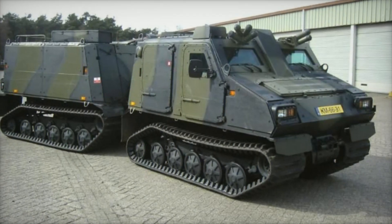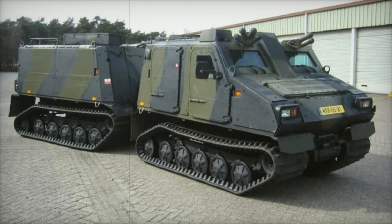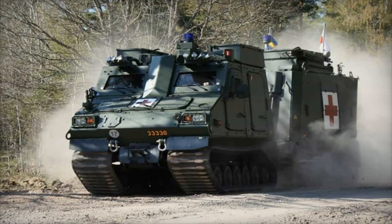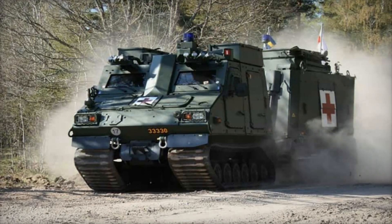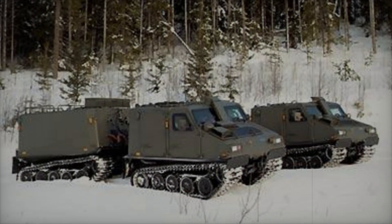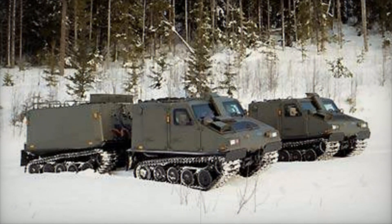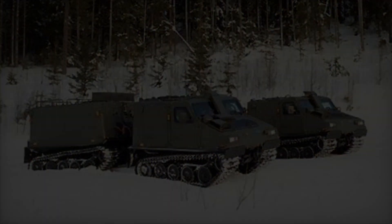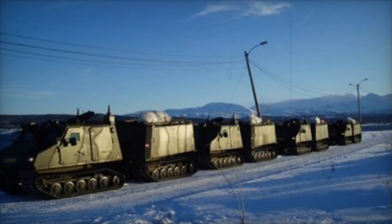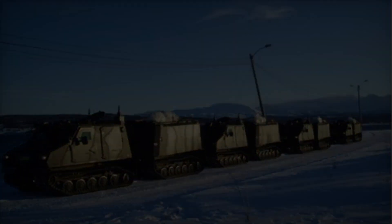Since its introduction in 2005, the BVS-10 has seen action in a variety of operational environments. In addition to its service with the British Royal Marines, it has been adopted by armed forces in Austria, France, Germany, the Netherlands, Sweden, the United Kingdom, and the United States. Its versatility and performance have earned it a place in the arsenals of multiple nations, each using it for missions from troop transport to reconnaissance.